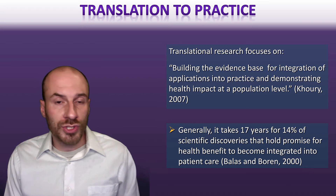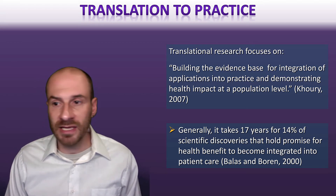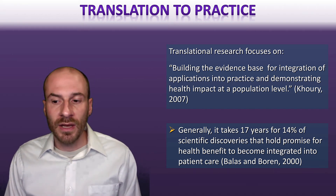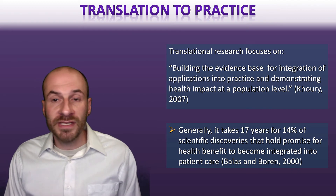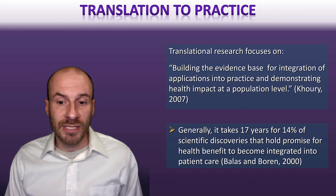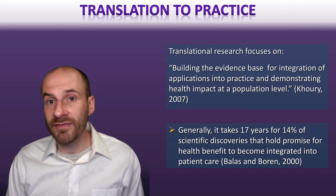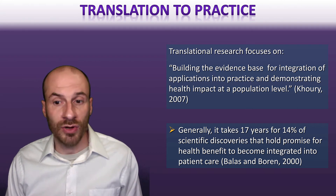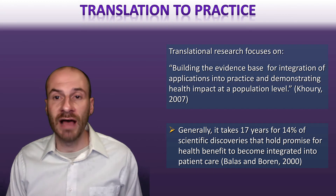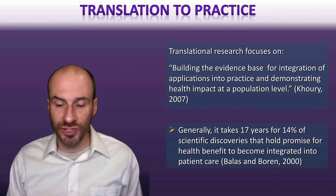Of course, some time is needed to test things out and make sure there are no negative consequences, but 17 years is a really long time. If low dose aspirin had been adopted 10 years earlier instead of 20, how many thousands of lives could have been saved? There's a real benefit to doing a better job at translational research.